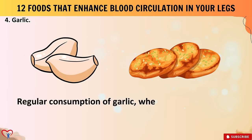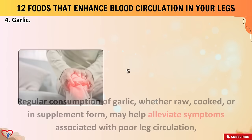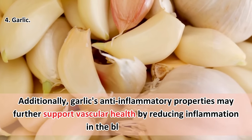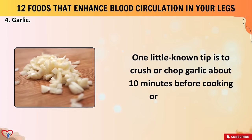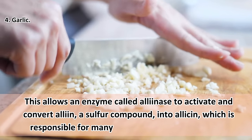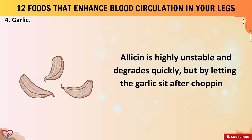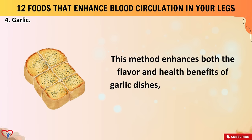Regular consumption of garlic — whether raw, cooked, or in supplement form — may help alleviate symptoms associated with poor leg circulation such as leg pain, cramping, and numbness. Garlic's anti-inflammatory properties may further support vascular health by reducing inflammation in blood vessels. A little-known tip: crush or chop garlic about 10 minutes before cooking or consuming it. This allows an enzyme called alliinase to activate and convert alliin into allicin. Allicin is highly unstable and degrades quickly, but letting the garlic sit after chopping maximizes its production, enhancing both flavor and health benefits.